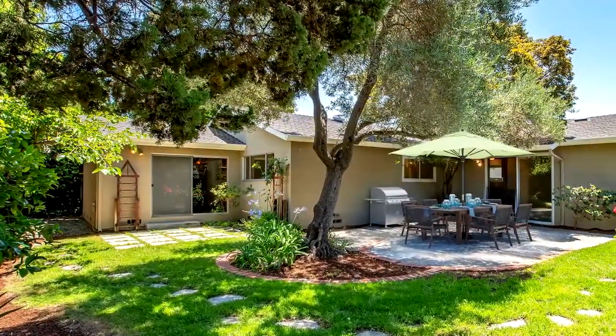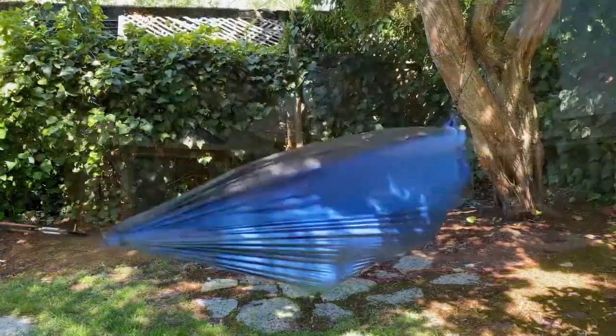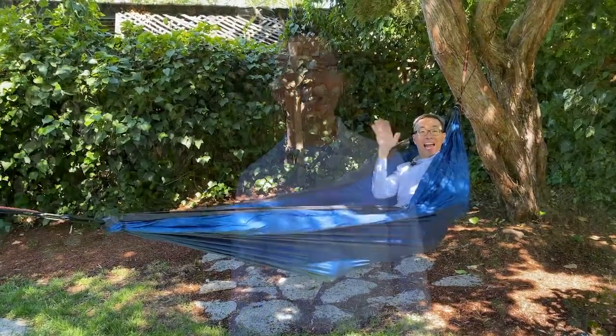The private backyard has a lot to offer and will surprise you. This four bedroom home is perfect in so many ways — it's got an open floor plan, a private backyard, and the location is really ideal.